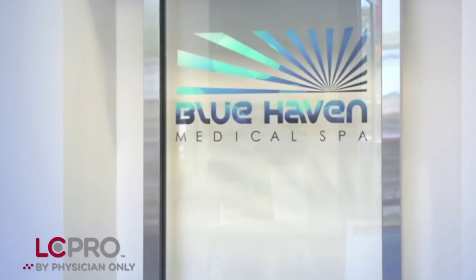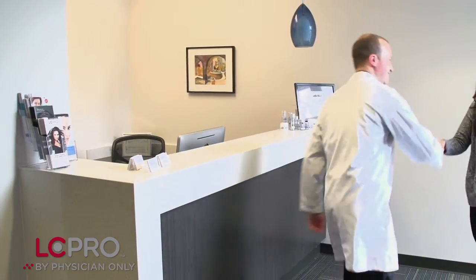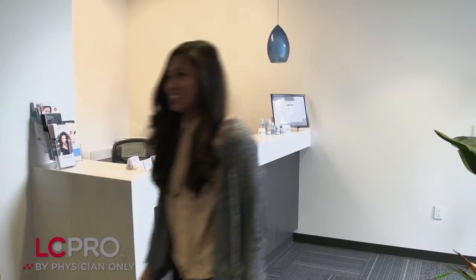Our spa specializes in non-surgical treatment options, and in the therapy for hair loss and thinning hair we are using low-level laser treatments with the laser cap.